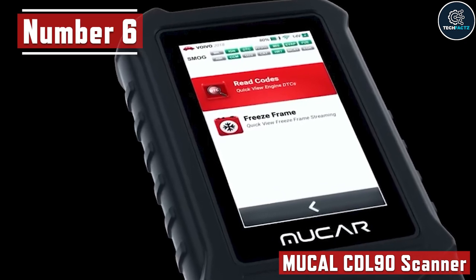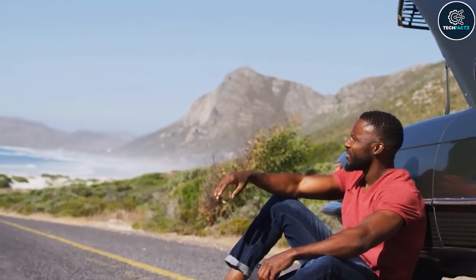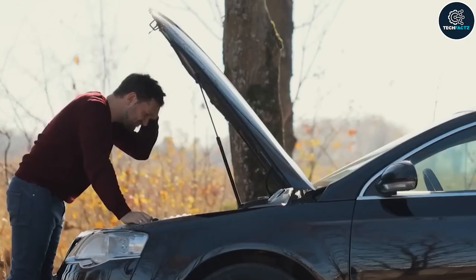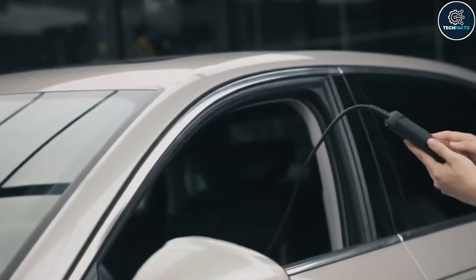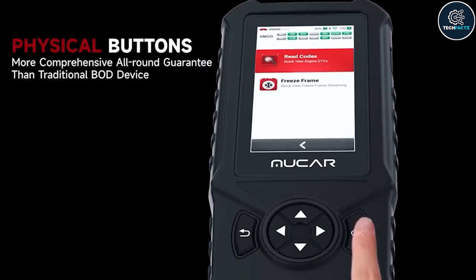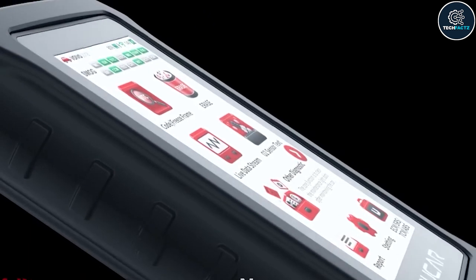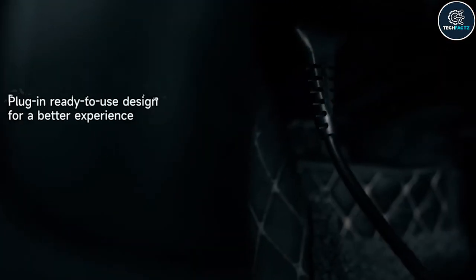Number 6: Mucol CDL-90 Scanner. If you frequently make long trips and want to carry a car scanner, then you will love this new gadget. This one is pretty easy to use — it combines physical buttons with a 4-inch touchscreen for improved operation. Simply select one of the 10 tasks you wish to test and plug it into an OBD port.